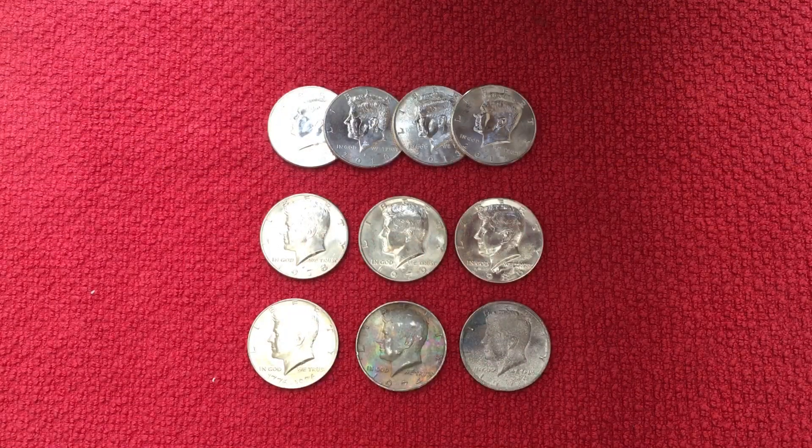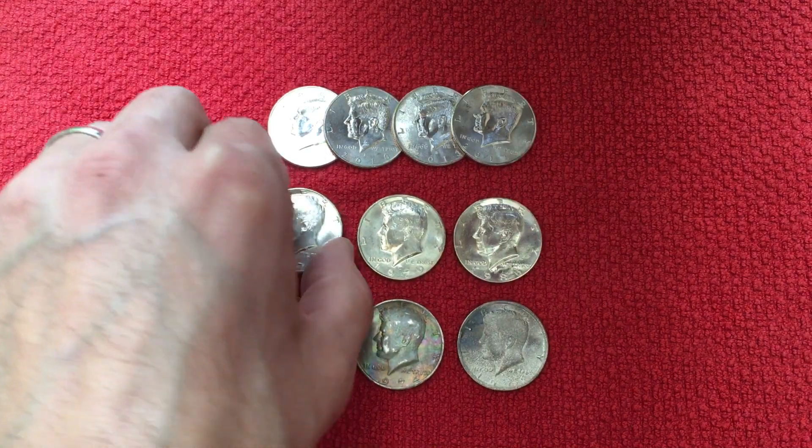Here are the finds after searching through that box of half dollars. We had four NIFCs: two 2010s both from Philadelphia, 2013 Denver, and a 2014 Philadelphia. This middle roll here is just some of the nicer ones that we found.